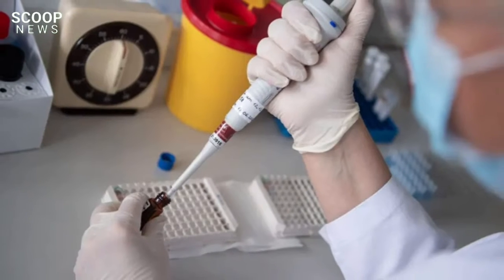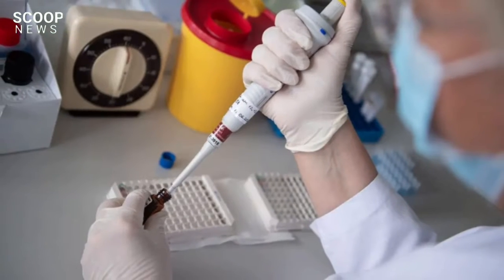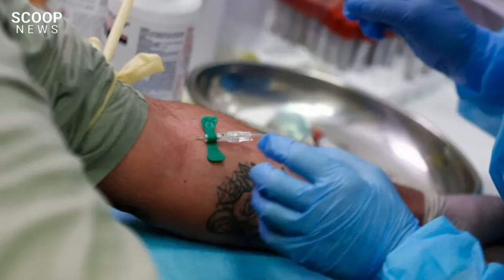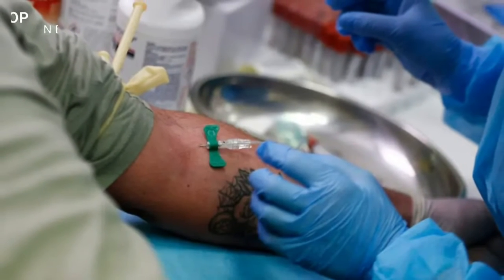a blood test capable of detecting 50 types of cancer before patients even began experiencing symptoms is being rolled out by the NHS in a major trial starting today, September 13.